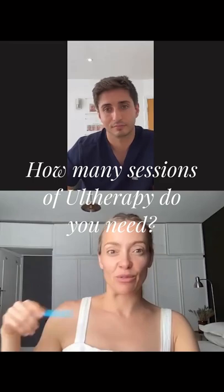Ultherapy is always just one session. When you come to have your maintenance treatment, it will just be a single session again. How long you leave it will be collaborative between you and your practitioner, but I would say for our average patient who really likes Ultherapy and is looking to maintain it long term, they're probably doing one session every two years.